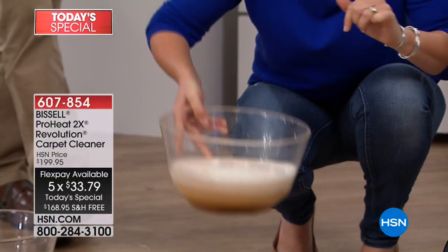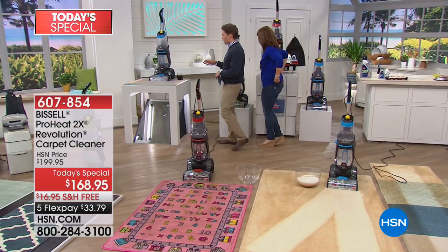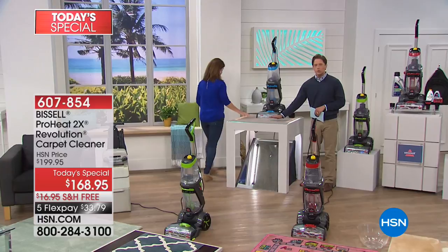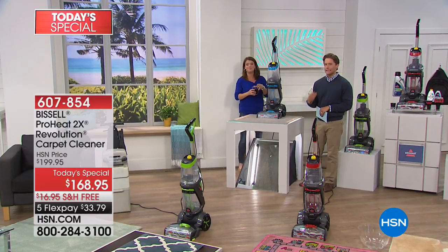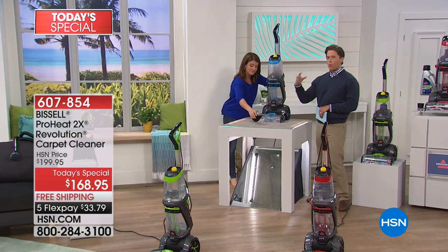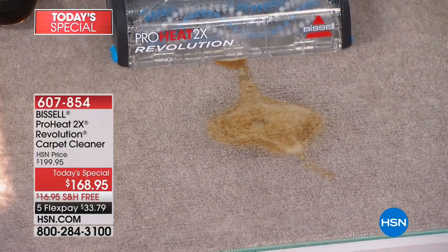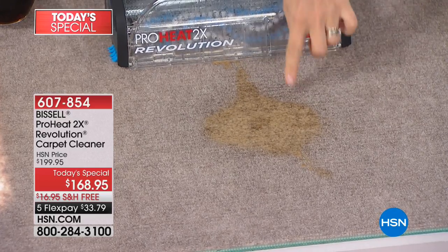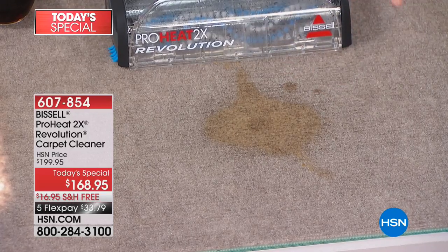Think of all that dirt and grime the kids are crawling around in. Topical clean just doesn't cut it. When a dog has an accident, that becomes the dog's accident spot because you're not dealing with antibacterial cleaning and the odor problem. When you use Bissell and their formulas, Jenny is going to show you how it gets deep down into the fibers. We'll show you from underneath this big soaking stain what a Bissell ProHeat can do.